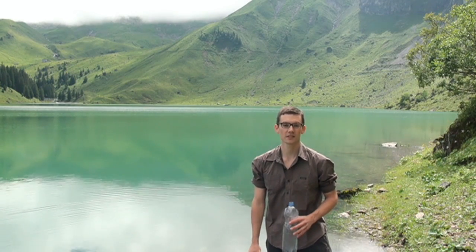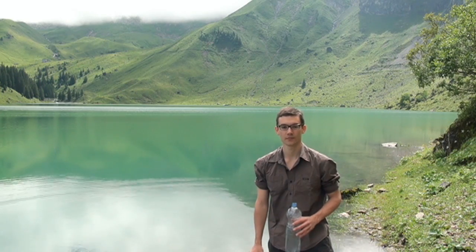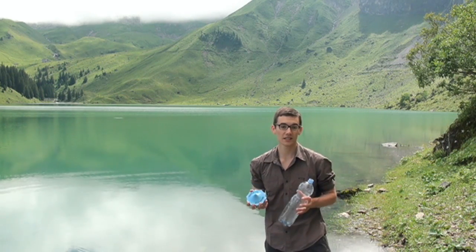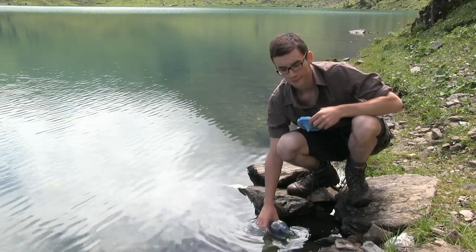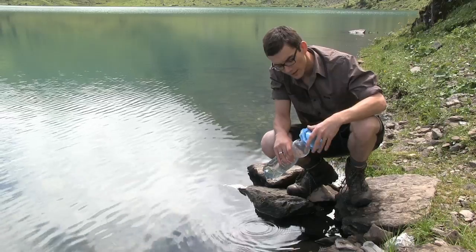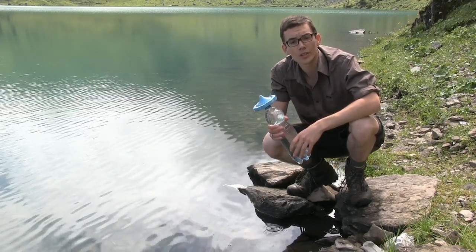Hi, I'm Jeremy. Here in the wild, Drinkpure removes bacteria, viruses, chemicals and odors from any kind of water. Drinkpure combines the advantages of already existing products. It's really easy to use. Fill a bottle with non-potable water, then screw Drinkpure on. Simply by squeezing the bottle, you can drink pure water right away.